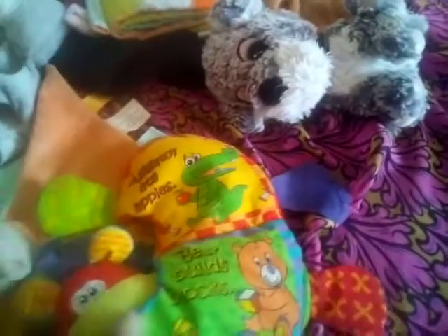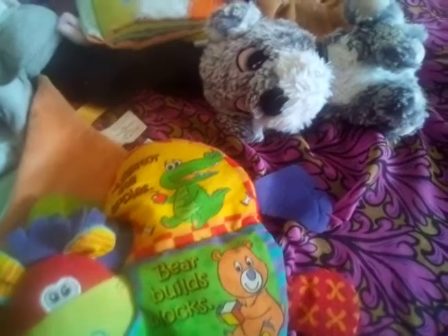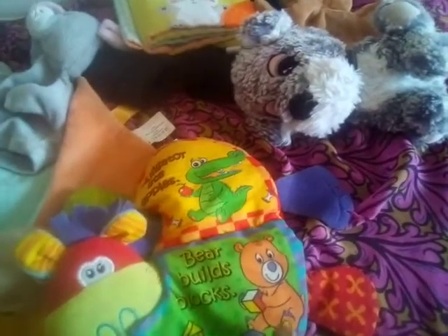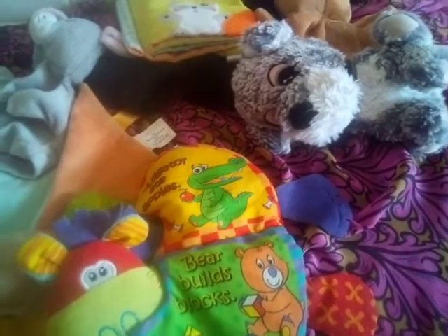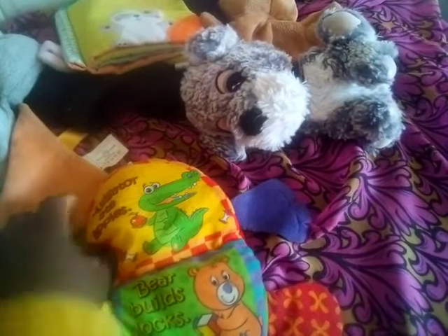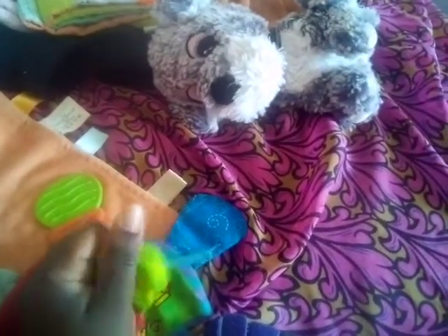If you have toddlers as well, you can set up activities like this using the book as an example — building blocks for words starting with B, and objects for words starting with A. It's just to encourage their language development. And of course they're also going to be feeling the different textures and hearing the crinkly sounds.